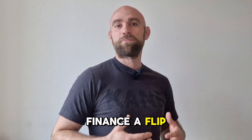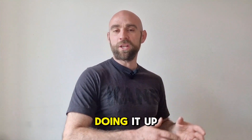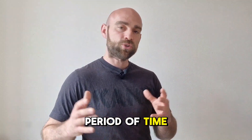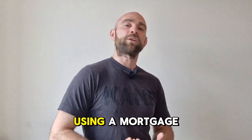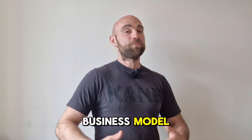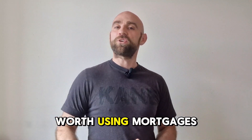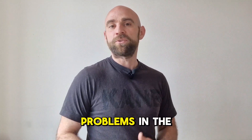How do you finance a flip project? A flip project is quite simply buying a property, doing it up, and selling it on in a short period of time. So it's a short-term transaction. Because of that, you shouldn't be using a mortgage. Mortgage lenders like to lend over the long term — that is their business model. They don't like short-term lending.